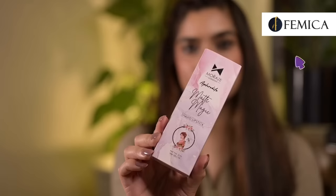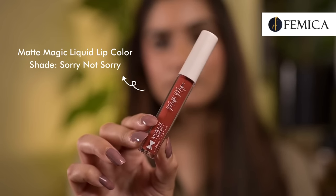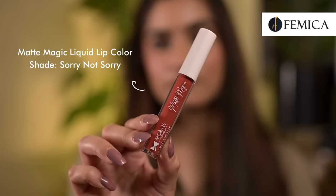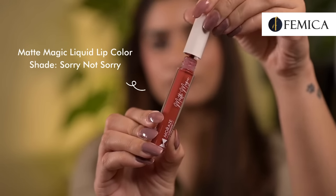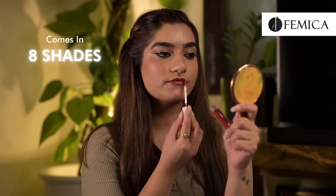Now for lipstick, I'm using Moraz London Matte Magic Liquid Lipstick in the shade 'Sorry Not Sorry' — again, love the shade names they have chosen! The packaging looks super cute, easy to carry, and simple. It has a doe foot applicator which makes it very easy to define the lips. The formula is very lightweight and comfortable and doesn't make the lips feel dry. It gives a one-swipe application, which I absolutely love. They have eight gorgeous shades in the range with reds, pinks, nudes, and browns.